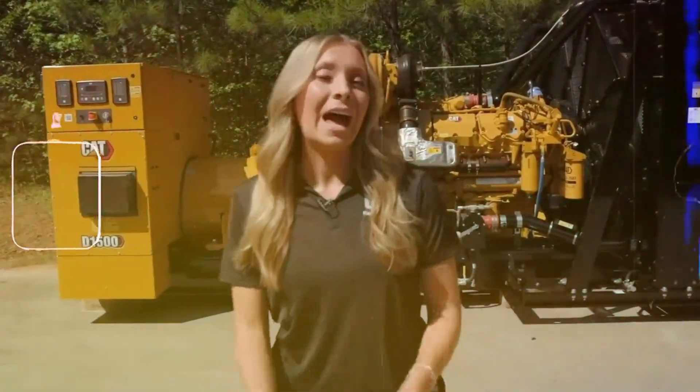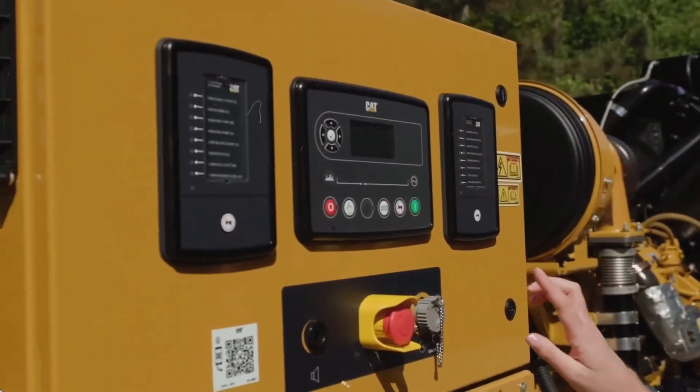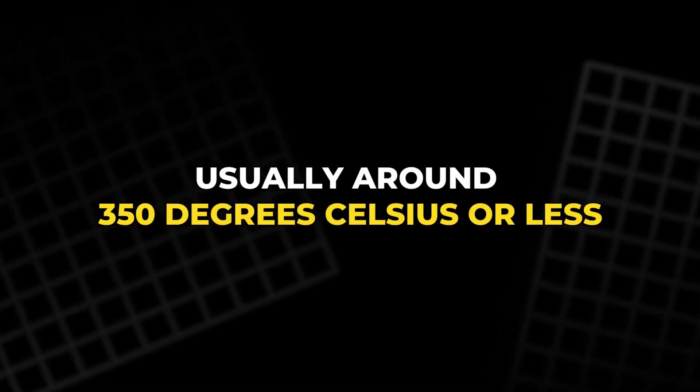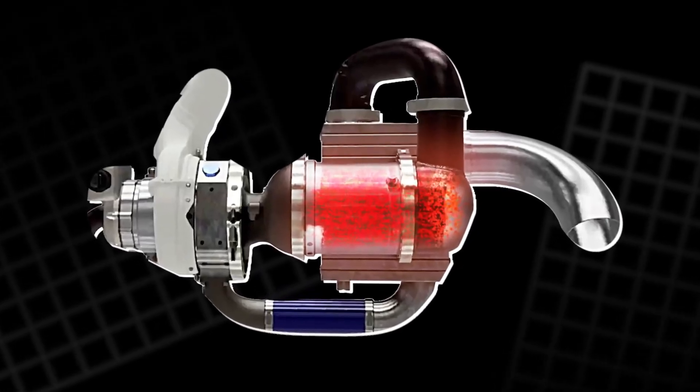Once the heat has been transferred, the exhaust gases exit the system at a much lower temperature, usually around 350°C or less. This lower exit temperature is a sign of how much energy the system recovers internally. It also helps reduce the generator's heat footprint and makes it safer to place in more confined or sensitive environments.